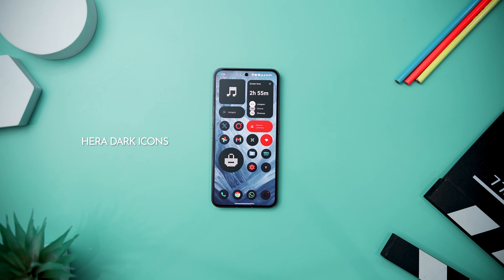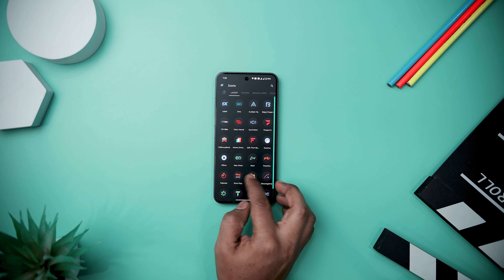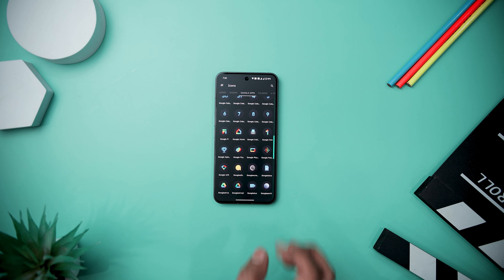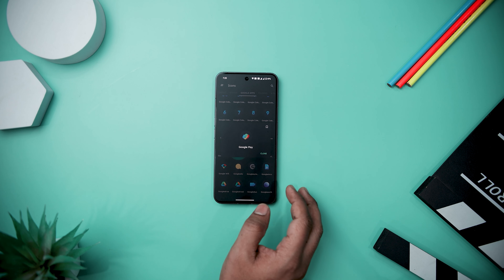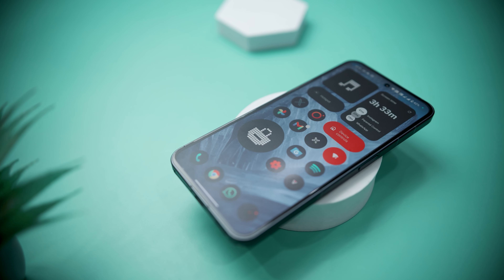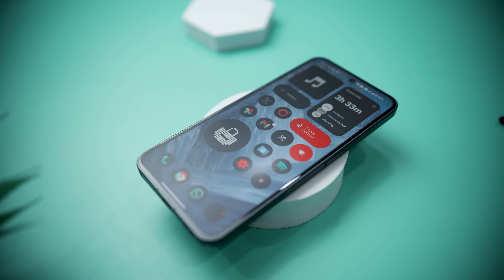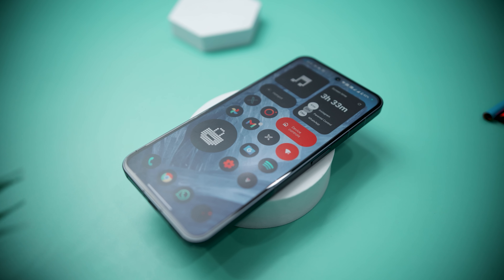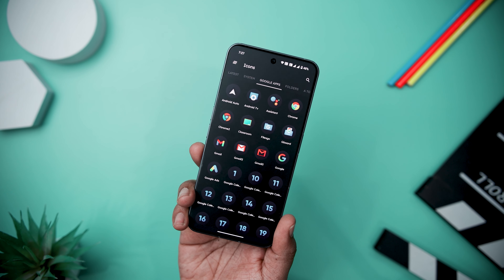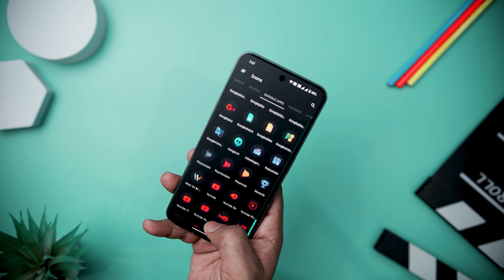Next up, we have Hera Dark Icon Pack, which stands out as a stylish and sophisticated collection of circular icons, boasting a modern design with vibrant gradients set against a sleek dark circle background. With a seamless blend of aesthetics, these icons are a perfect match for any wallpaper. Boasting an extensive collection, the pack includes 5,000-plus icons, 34 wallpapers thoughtfully crafted to complement the icons, and 14 KWGT widgets for added customization. The pack's versatility is evident in its suitability for both dark and light wallpapers and themes, making it adaptable to various preferences.